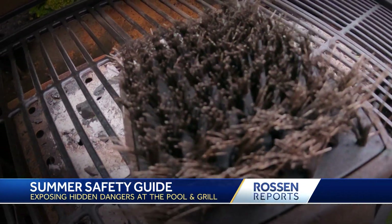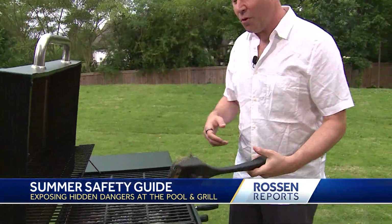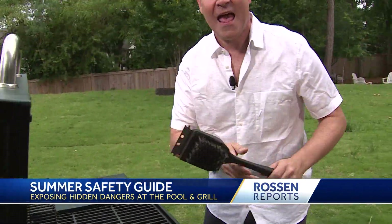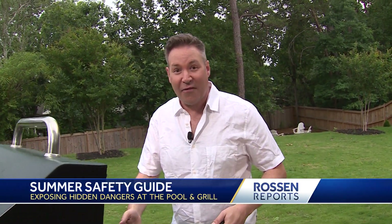A warning about your grill: if you're using a grill brush with metal bristles and scrubbing after you cook, as these bristles come out, where are they going? They're sitting on top of the grill and you can't even see them. Next time you cook, they're getting into the food and hurting people.